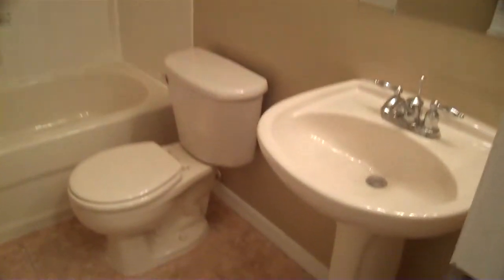This is the first floor bathroom. It's got a big tub.